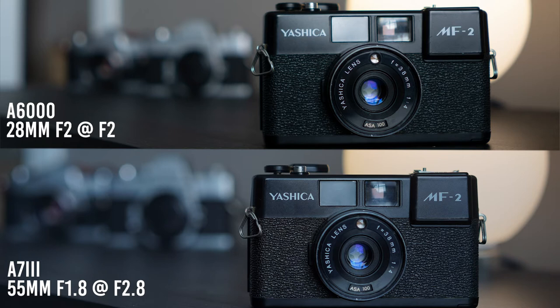Another place where people give full frame the advantage is depth of field — and yes, all things being equal, full frame will give you shallower depth of field. But there's a lot more that goes into determining depth of field than just sensor size. Aperture, focal length, how close you are to your subject, and the distance between subject and background all factor in. So if you know what you're doing, you can absolutely use an APS-C camera and get background separation that's every bit as good as full frame.